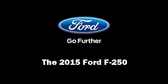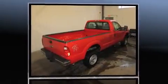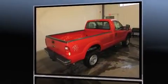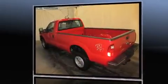Outstanding design defines the 2015 Ford F-250. Smooth gear shifts are achieved thanks to the powerful eight-cylinder engine, providing a spirited yet composed ride and drive. Four-wheel drive allows you to go places you've only imagined.